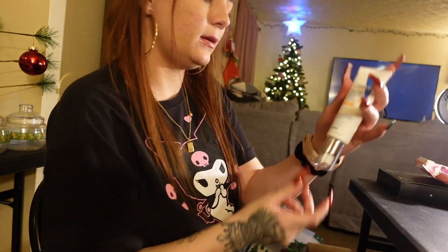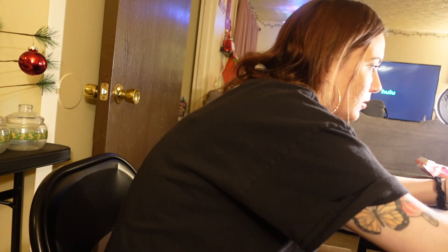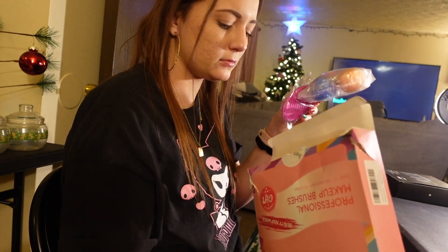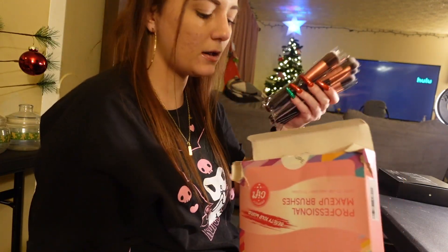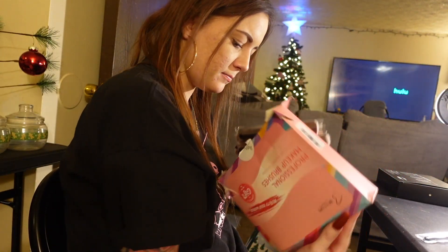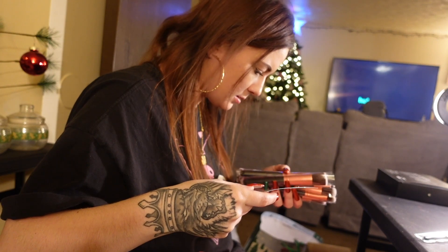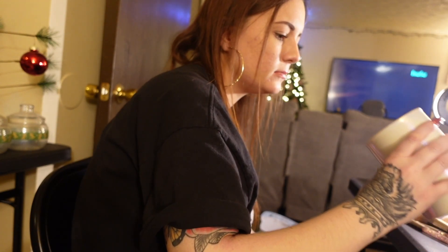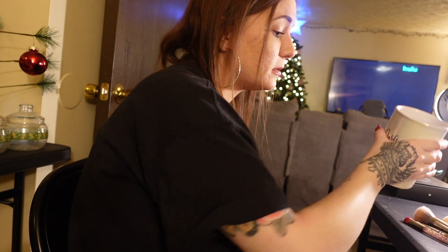Face cream goes in here — that's so cute. I'm going to put my face cream in here and put my new brushes out. I got some new makeup brushes for Christmas; they're professional makeup brushes and they have numbers on them — how cool.